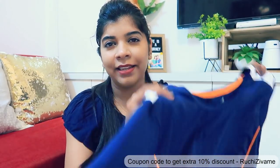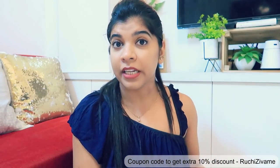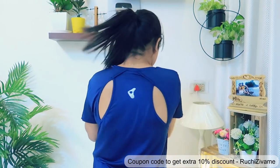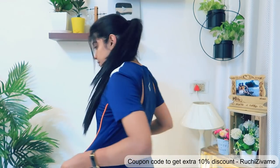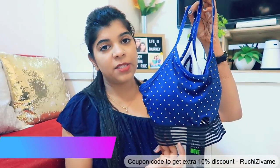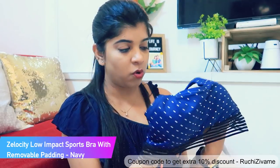Unfortunately the M is a bit loose, but it doesn't have any major issue. Moving on, my next purchase is this sports bra — this is the first time I have chosen a sports bra from Zewame.